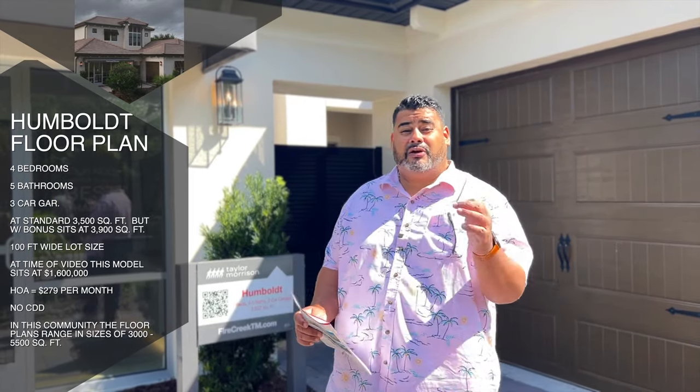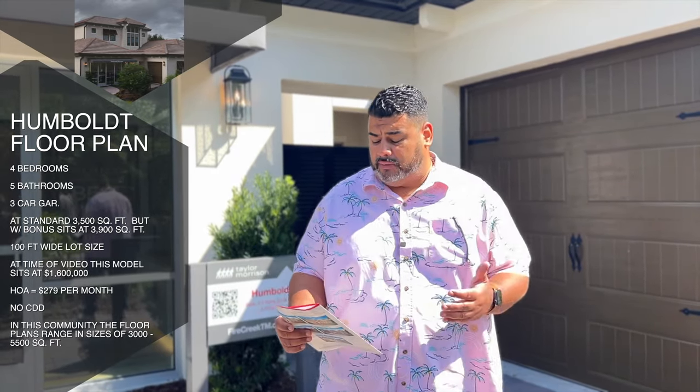Hey guys, this is Anthony Tejada, your local Orlando realtor, and today we are in Gotha in a brand new Taylor Morrison community called Fire Creek. This is the Humboldt home floor plan — a four bedroom, five bathroom, three car garage. Typically it's 3,500 square feet, but with the bonus room the way this home is shown today, it's 3,900 square feet. At time of video, the model home is $1.6 million.